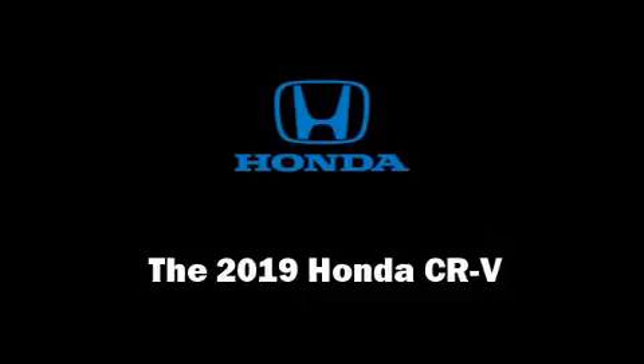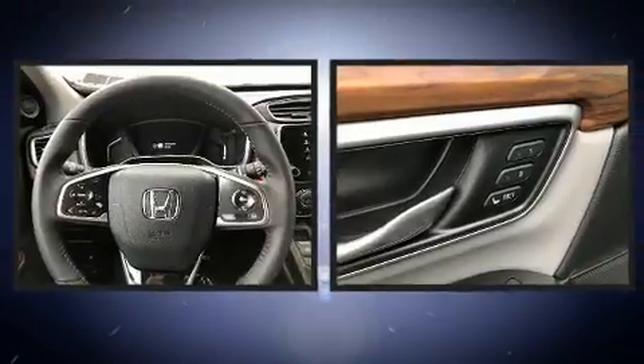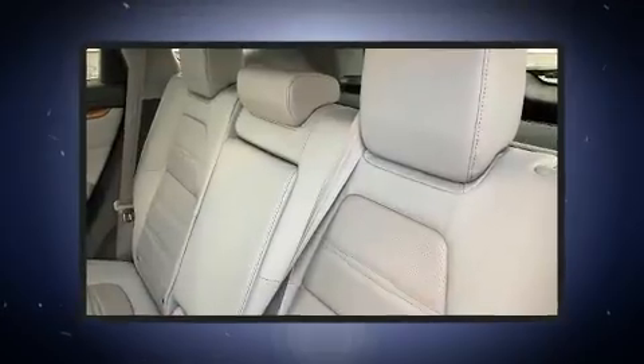Load your family into the 2019 Honda CR-V. Smooth gear shifts are achieved thanks to the efficient four-cylinder engine, and all-wheel drive keeps this model firmly attached to the road surface.